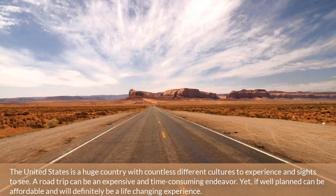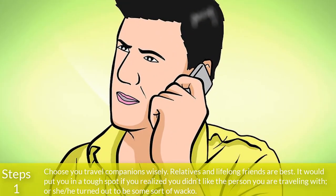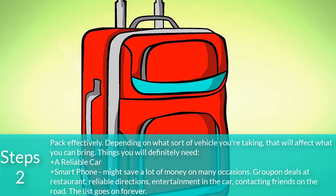Step 1: Choose your travel companions wisely. Relatives and lifelong friends are best. It would put you in a tough spot if you realized you didn't like the person you are traveling with, or he or she turned out to be some sort of wacko.